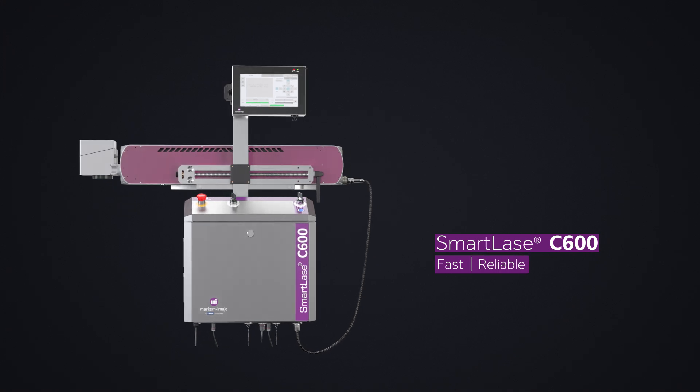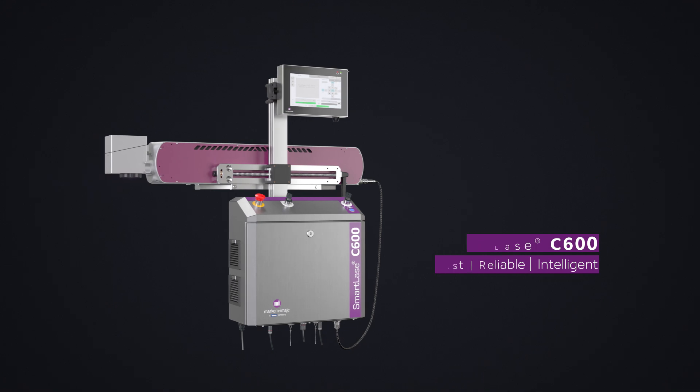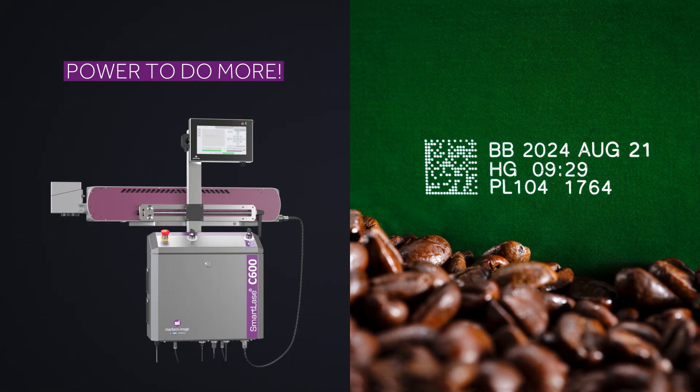Fast. Reliable. Intelligent. We've extended the SmartLACE family to include the fast and powerful C600 60-watt CO2 laser coder. The SmartLACE C600 gives you the power to do more.